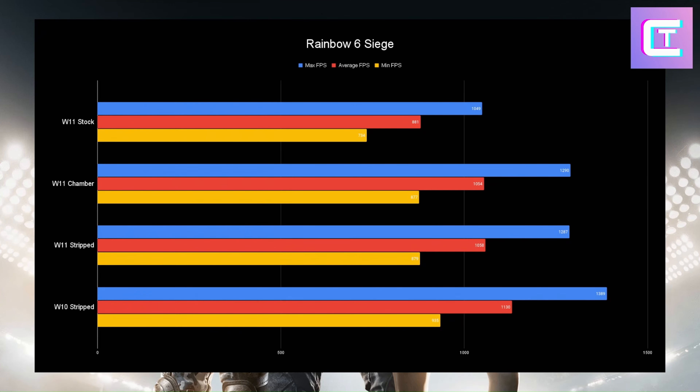Next up, Rainbow Six Siege using the Vulkan API, which gives me higher FPS. Max average FPS for all versions is above 1000, and the customized Windows versions all average above 1000 FPS, with Windows 10 coming in with a win. Min FPS with Windows 10 is about 50 FPS higher than Windows 11, and average FPS is about 70 FPS higher — you're definitely going to notice a difference there, though in-game it might not feel as massive.